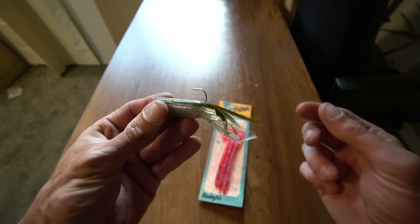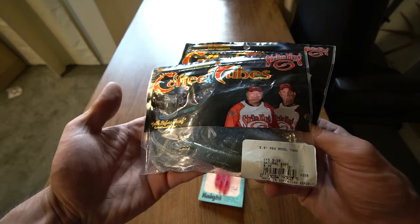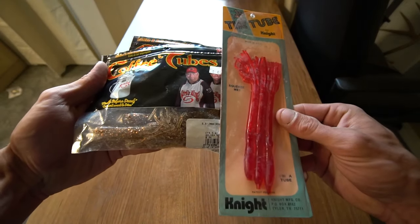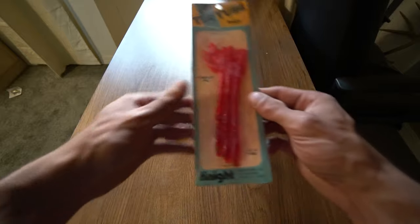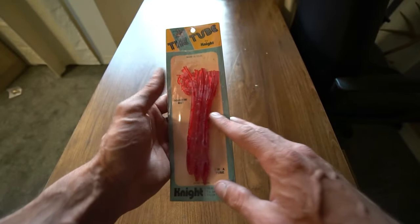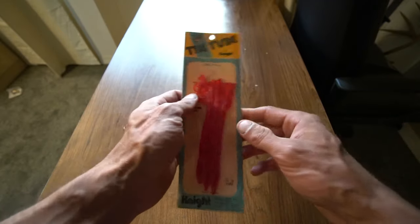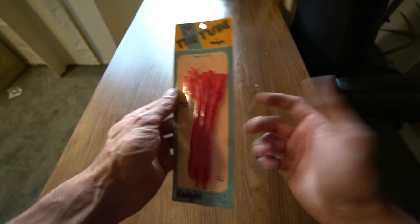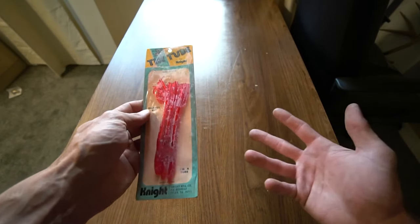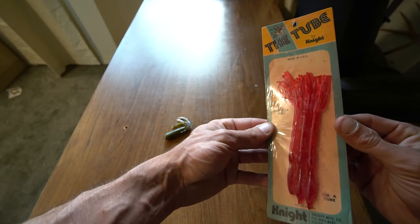This tube was supposed to change bass fishing in 1977 and be Texas rigged or Carolina rigged. Natural goby, golden shiner - the Tube Night Manufacturing Co., Tyler, Texas. If anybody knows anything about this tube, do me a favor - let me know in the comment section below. Have you ever used this tube? Is it worth money? Should I open it, talk about it, fish it, or just keep it?